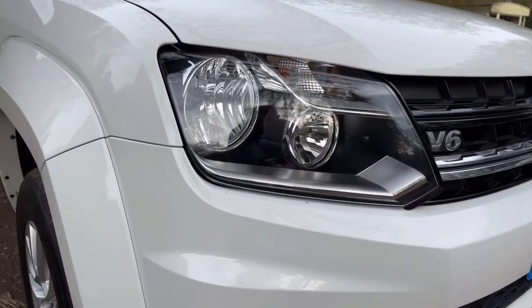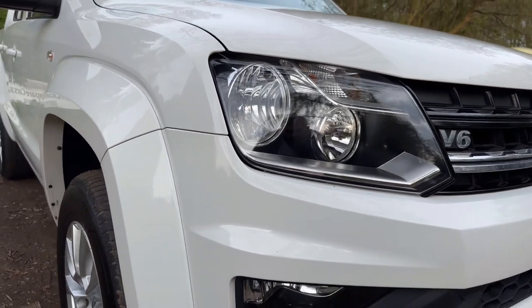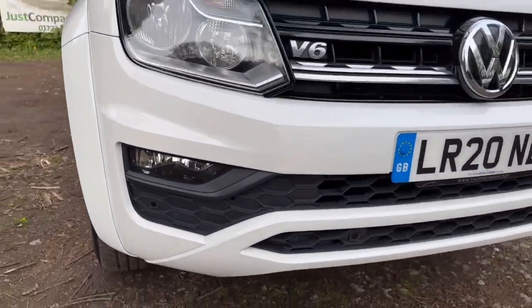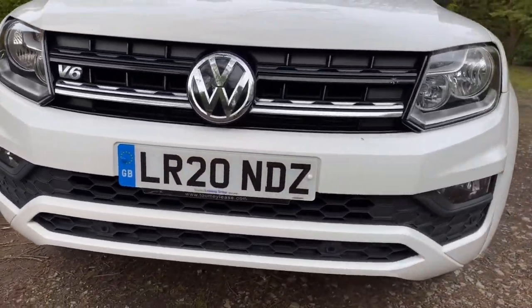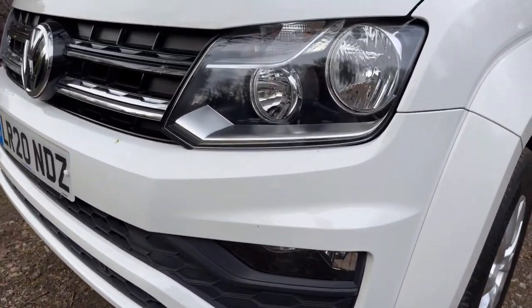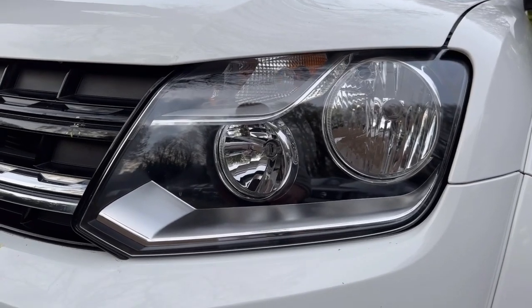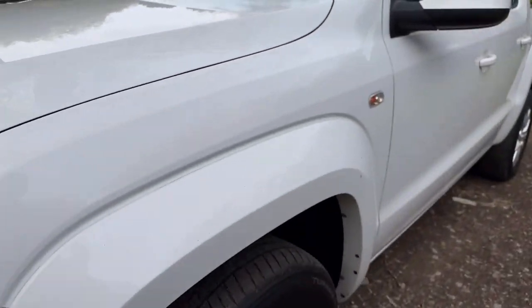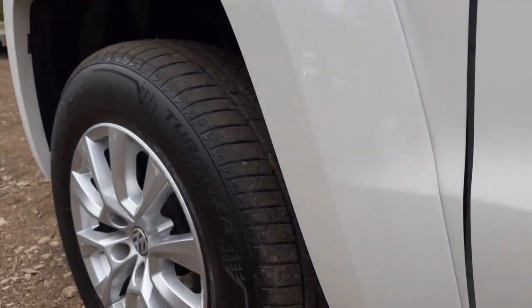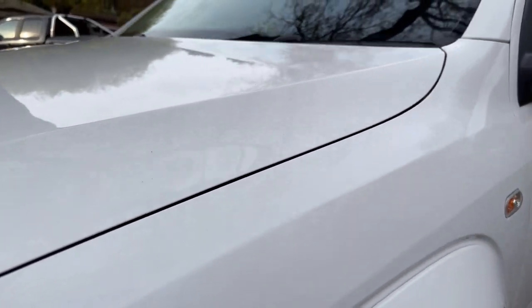The driver's side headlight is in nice clean condition — no damage, no misting, no cracks, everything's clean. We've got parking sensors on the front and the bumper is in great condition with only a couple of stone chips. The passenger side headlight is also nice and clean with no damage, misting or cracks — oh, there's more bird mess there, I'm so sorry about that, it won't be there for long after this video.